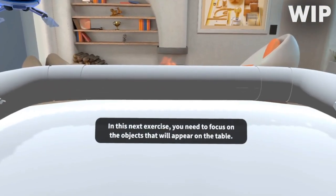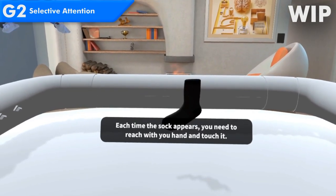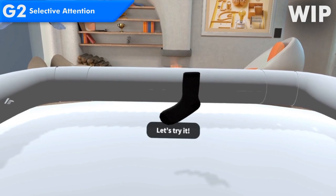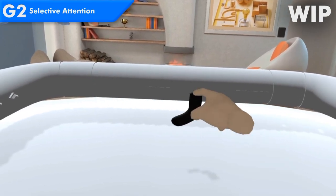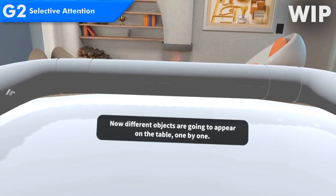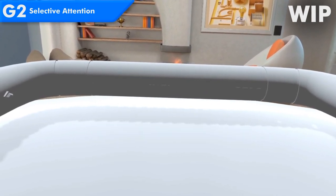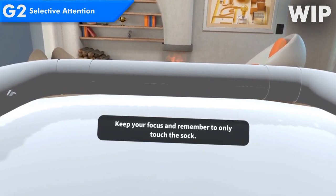Focus on the objects that will appear on the table. Each time the sock appears, you need to reach with your hand and touch it. Let's try it. Well done. Now different objects are going to appear on the table one by one. Keep your focus and remember to only touch the sock.